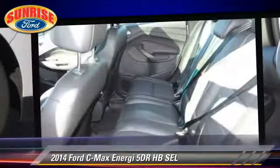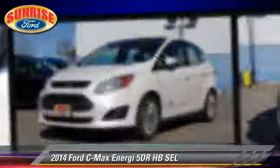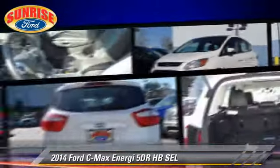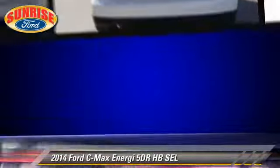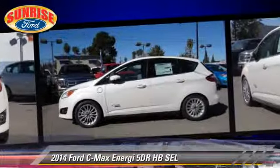Comfort and convenience features include keyless entry, leather seats, and heated seats. Give us a call to schedule your test drive today.